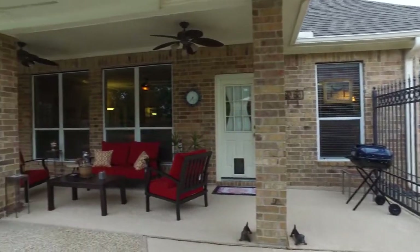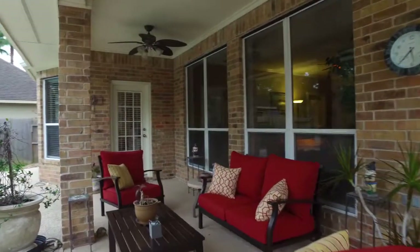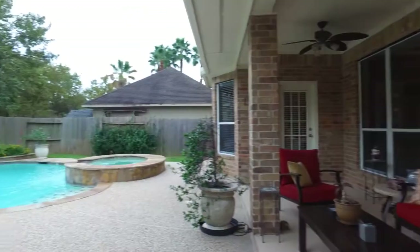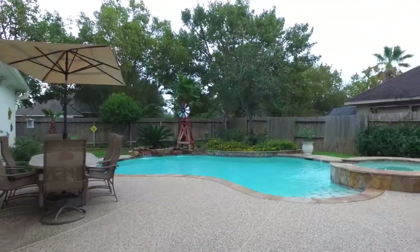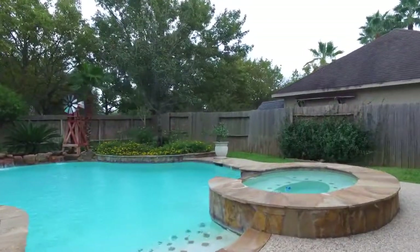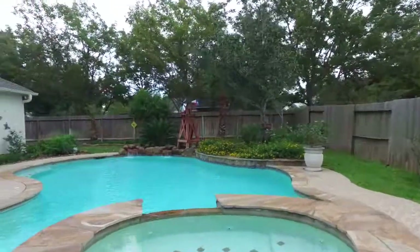Outside, what an amazing space — perfect for entertaining. This home also has a three-car garage with a five-foot extension for additional storage and workspace. There's also a rear overhead door for better ventilation and easy access to the backyard, where you'll find this amazing in-ground pool with an attached spa surrounded by a privacy fence. This is a great place to enjoy on the weekends or evenings with your friends and family.